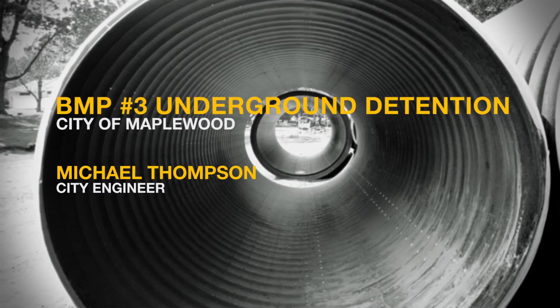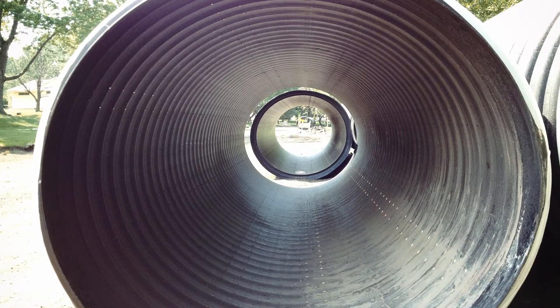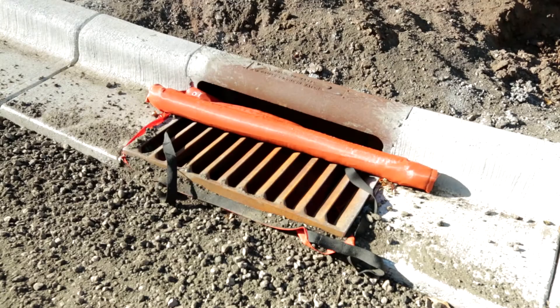Best management practice number three is underground detention. Maplewood engineer Michael Thompson explains. What we have here is a City of Maplewood neighborhood street reconstruction project, and how we're getting detention is through a 60-inch underground pipe. That really detains the water and lets it flow out over time, relieving the stress on the downstream stormwater system. The pipe is under the streets for about two, two and a half blocks — a very large volume — helping to prevent downstream erosion and contain water during rainfalls. With underground detention, you don't get a whole lot of contaminant reduction; it's more about attenuating those peak flows.